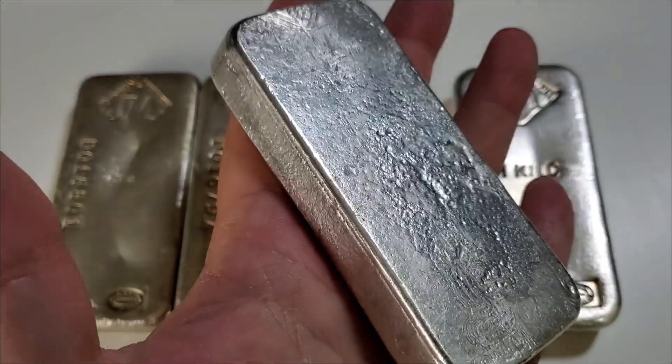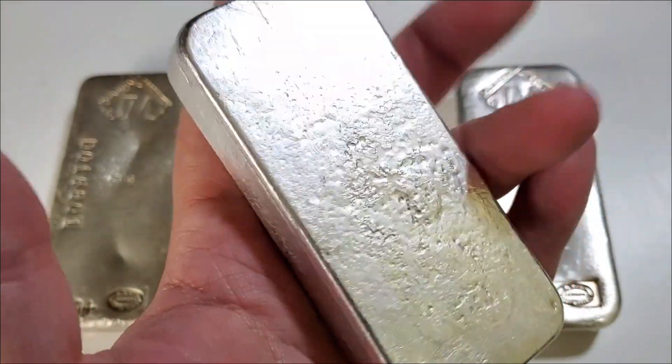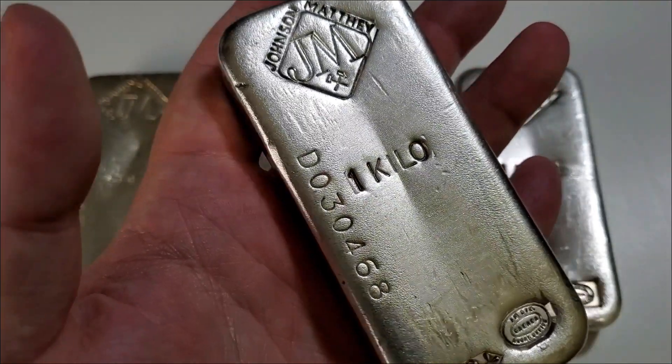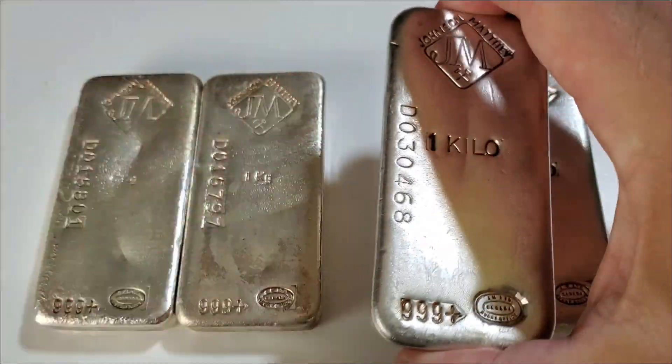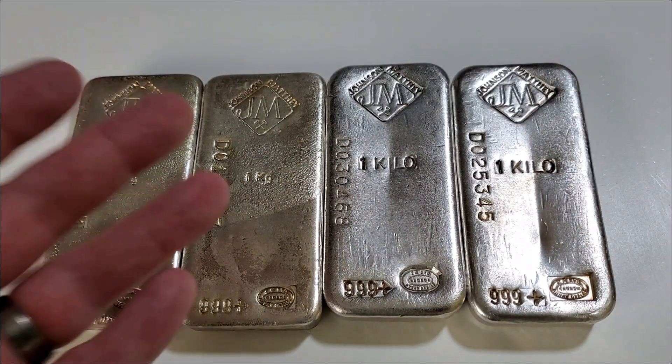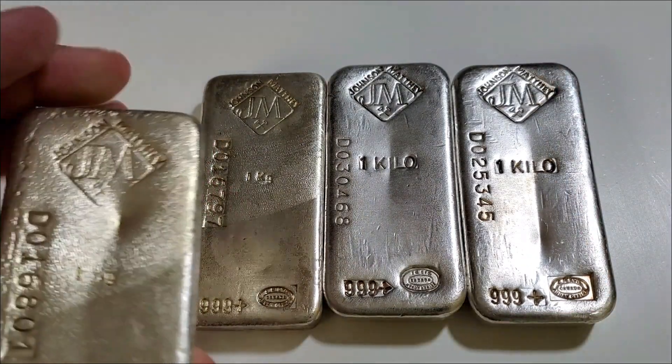The reverse of this bar is okay — it does not have the same pour marks that the first bar has. So another bar with a 5,000 mintage. Moving on to the two bars to the left.